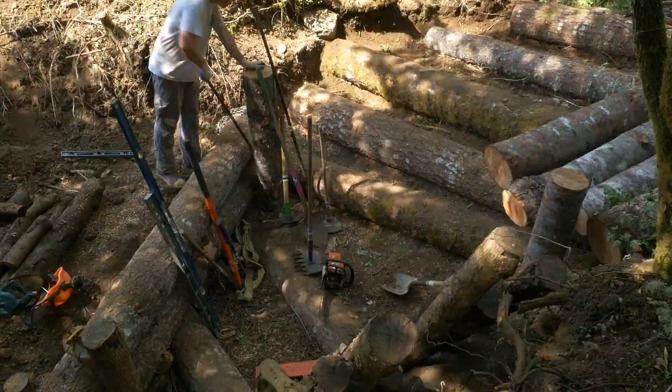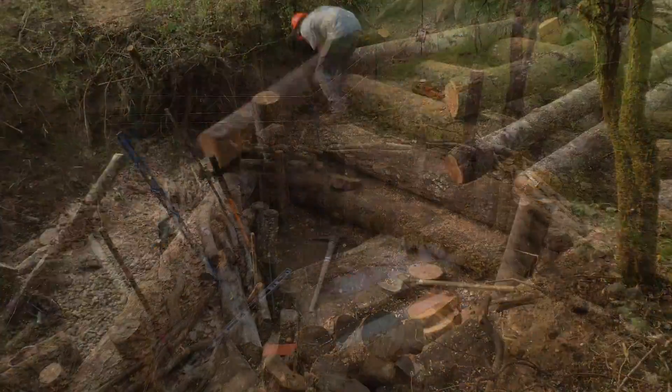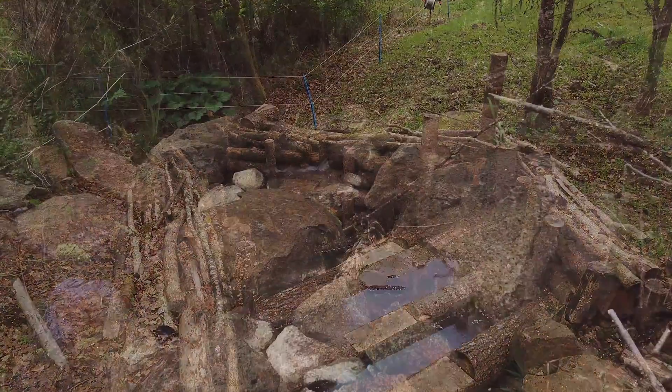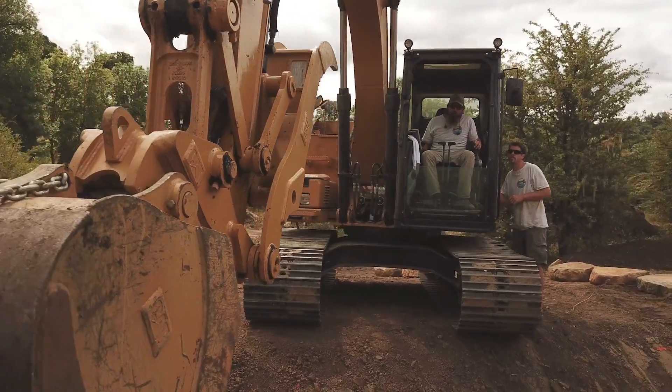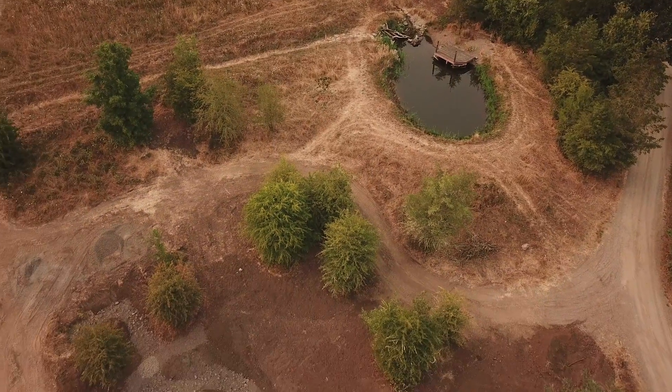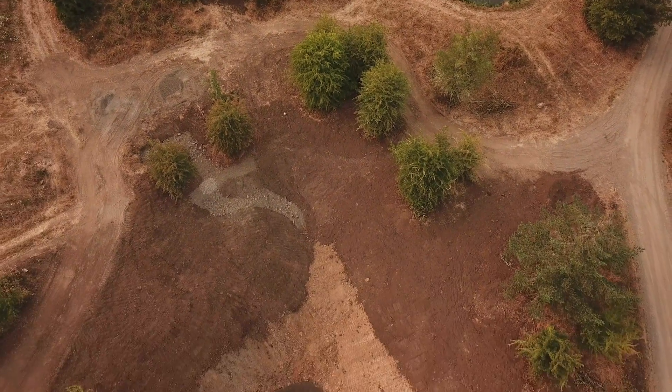We also set out to repair erosion zones across the farm so the water could gently pass over the surface and infiltrate into the land. Over the course of an intense month our team pulled off some impressive feats of earth repair, and now I'm excited to share the results.